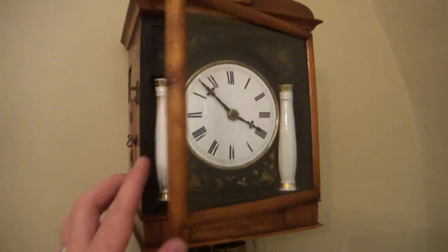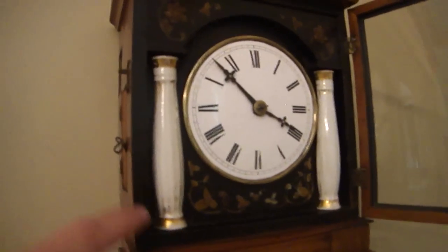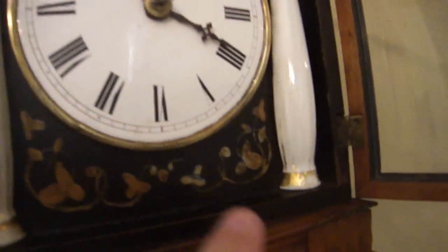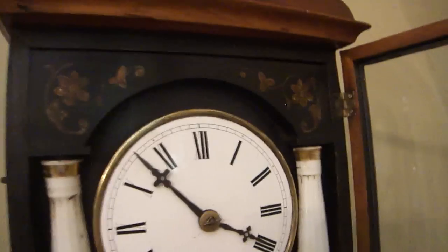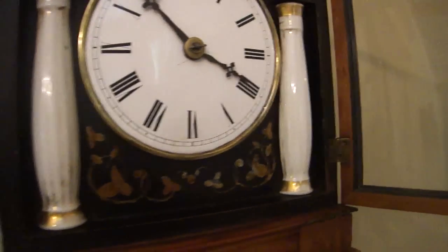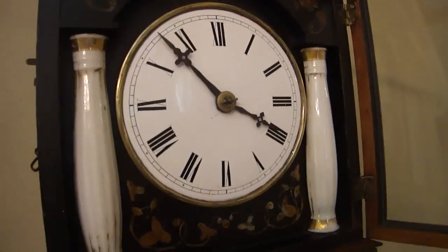You can see it has a nice front door, and behind the door it has a dark, almost black finish. It retains its original stenciling of flowers and other simple motifs. It has its original porcelain columns with original gilding. The enamel dial is in beautiful condition.